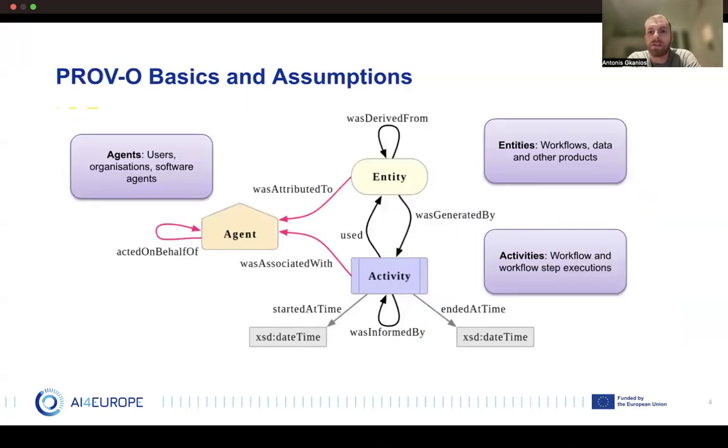So let's see what data provenance is all about. As you can see from this figure, we are talking mainly about three things: entities, activities, and agents. Entities can be things that are physical, digital, or even conceptual. Activities are things that happen on entities, probably producing new entities or changing their properties. Agents are responsible for starting or ending an activity.